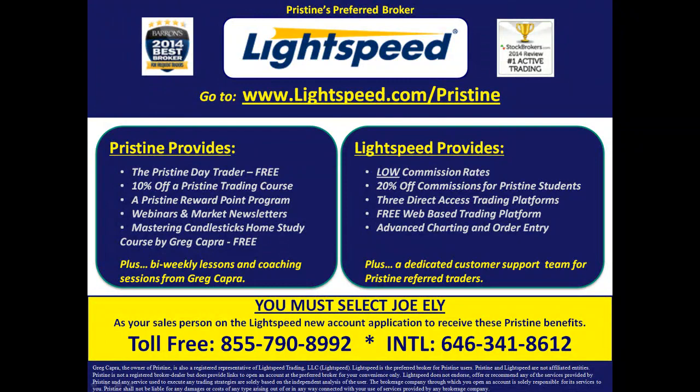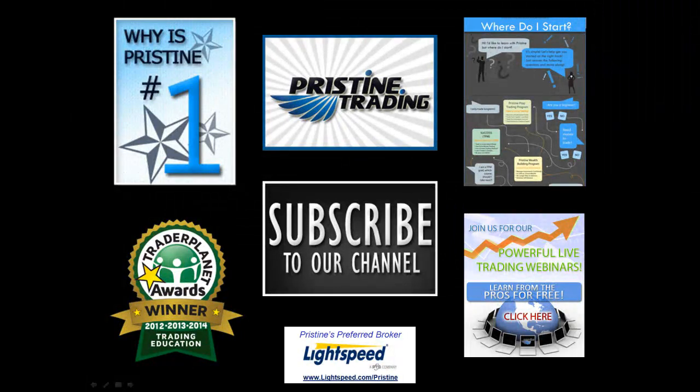Also, for those of you looking for a broker, who are new to trading, or who want a new broker, there are tremendous benefits to Pristine clients who use Lightspeed. Ask your counselor to go into detail about all the benefits you can have. Until next time, this is Paul Lang. Feel free to contact me with any questions at paul@pristine.com.